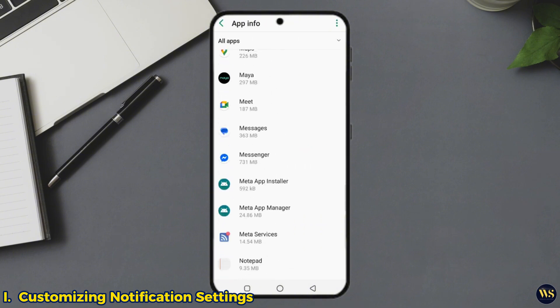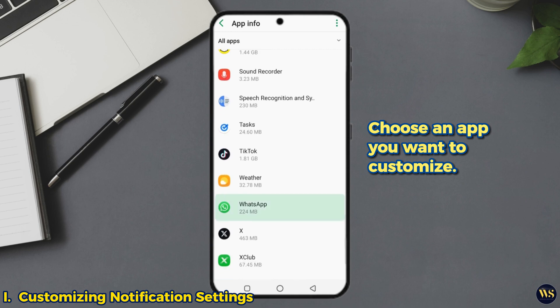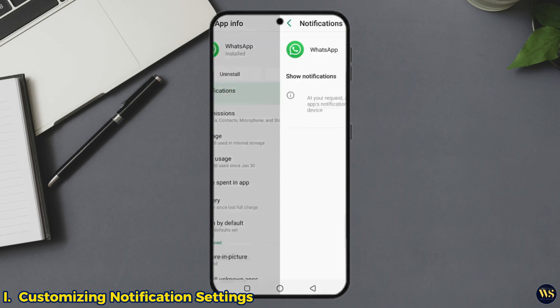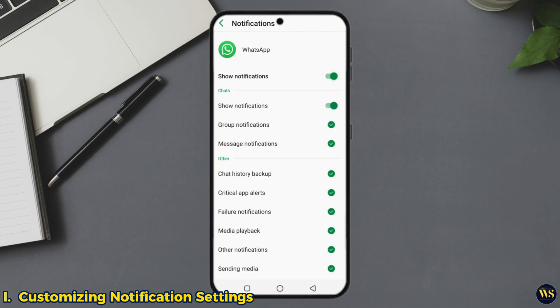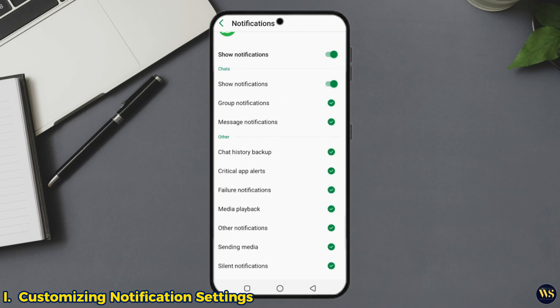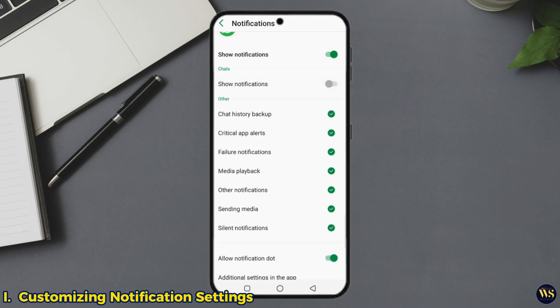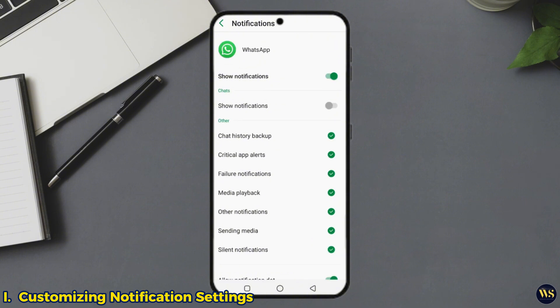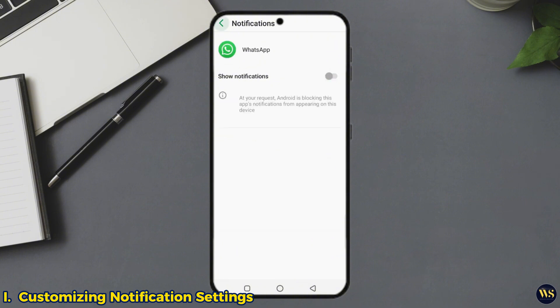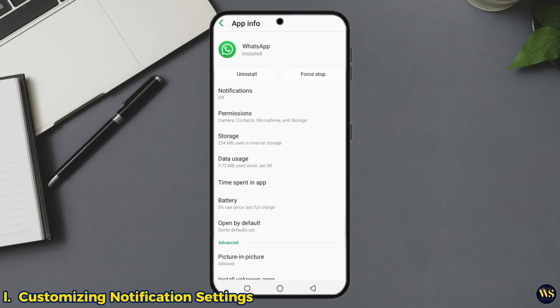Here's the cool part — choose an app you want to customize, for example WhatsApp or Gmail. You can keep notifications on for your work stuff, like calendar events or emails, while muting social media apps. This way, you will stay focused on work but not miss the essentials. It is like a VIP list for your notifications — only the important ones get in, the rest can wait.